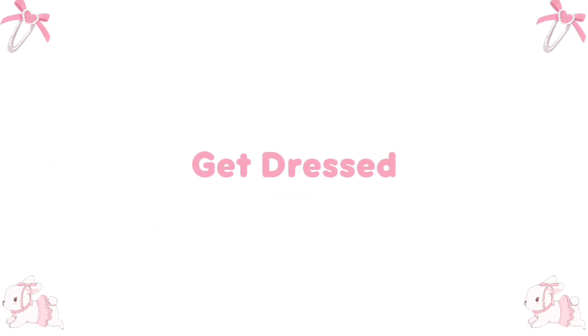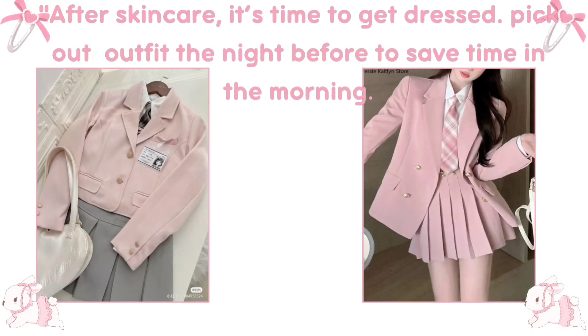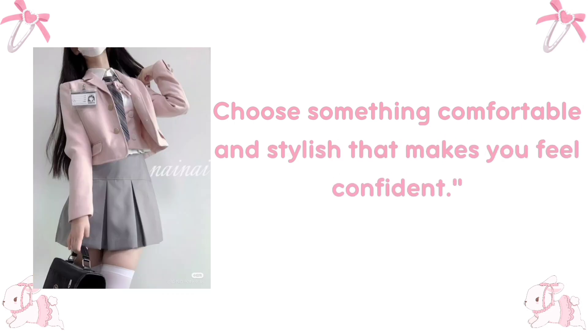Get dressed. After skincare, it's time to get dressed. Pick out your outfit the night before to save time in the morning, and choose something comfortable and stylish that makes you feel confident.